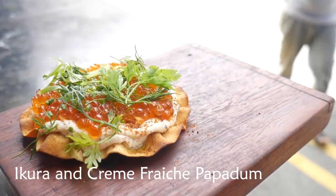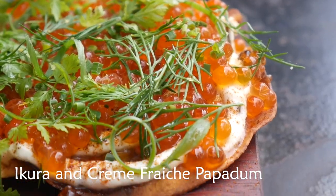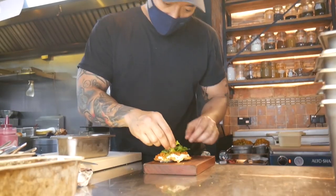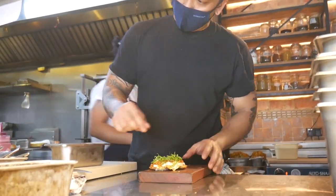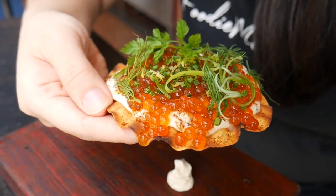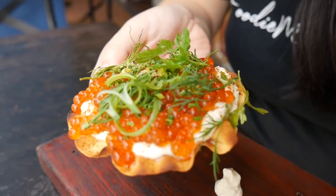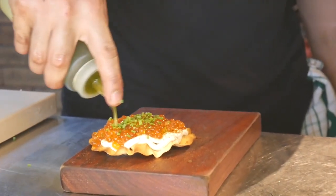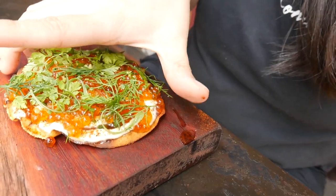We're gonna start with this appetizer called Ikura Papadum - kind of like a caviar of salmon roe, which has cream, maybe cream cheese, topped with coriander on a bed of papadum. Papadum is like the thinnest, crispiest brown flatbread, popular in India - one of my favorite Indian breads. It's a modern take and fusion of Japanese and Indian. I can't wait to dig in.